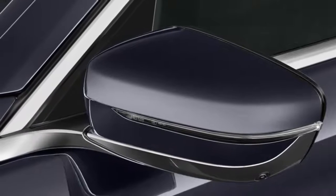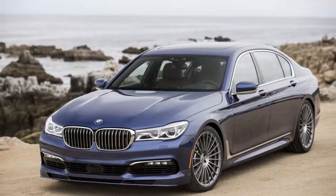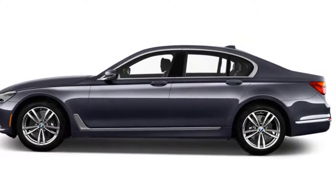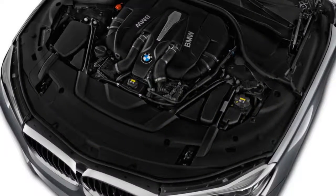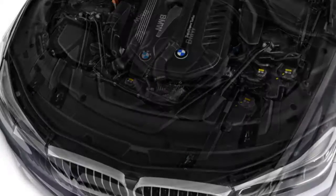We'd call it a dose of retro-futurism, as the 7 Series incorporates an exaggerated horizontal look for the dash, combined with some up-close details that look to us to be borrowed from the i8 sports car, but then finished off with the formality of additional bright work, including satin-finished tones for the climate and audio controls.